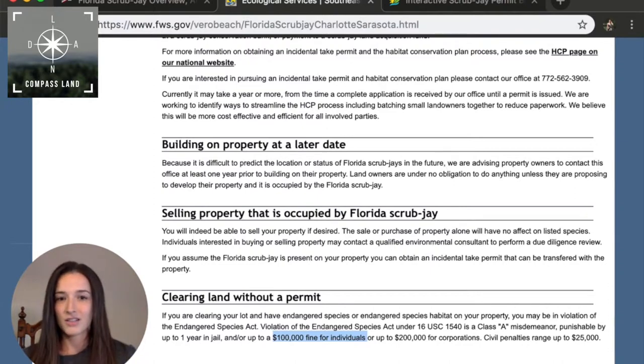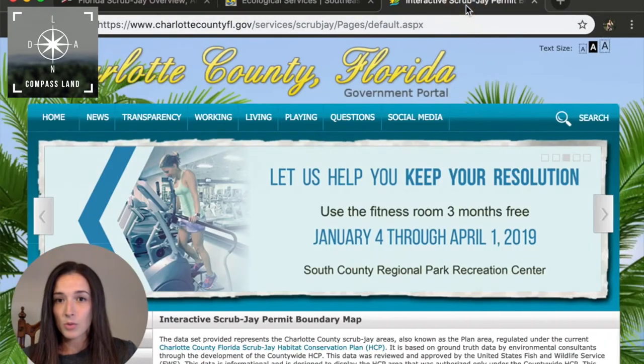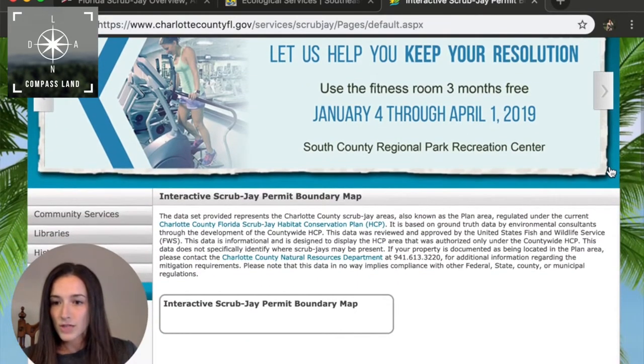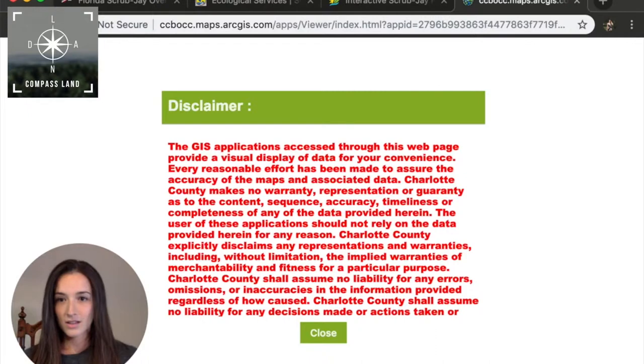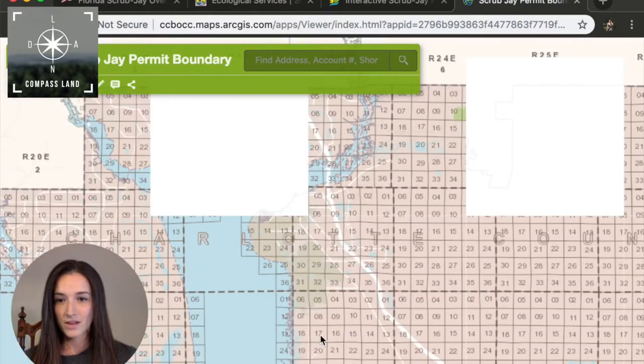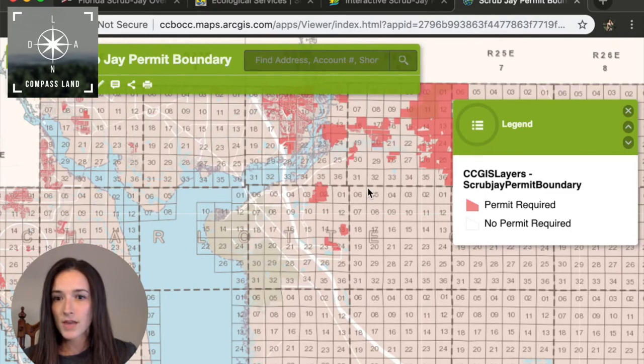So, how do you check if the property is in a scrub jay zone? Thankfully, there are free resources online that you can use. You can check with the county's GIS mapping system, for example. I have the mapping system link open for Charlotte County, Florida. If we scroll down, we'll see an interactive permit boundary map. We can see by the map that any boundary or parcel property that's within these dark red zones, you're going to need a special permit. You can also search by address and parcel number if you're considering buying a specific piece of property or if you want to check on a property that you already own.